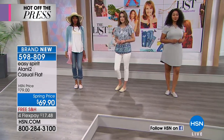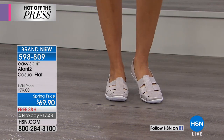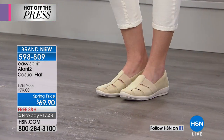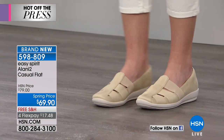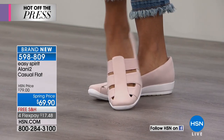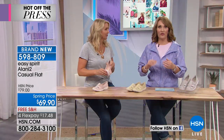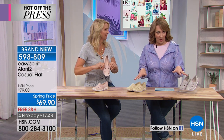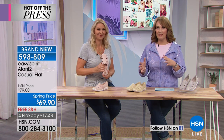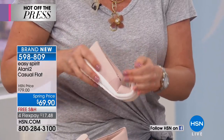We have something hot off the press from our friends at Easy Spirit — this is the Alani, a casual flat. Cindy Matthews, our Easy Spirit brand expert, and I were agreeing that this is the shoe that thinks it's a sandal. You get full toe coverage, so it's more practical for church, work, festivals, or the farmer's market, but you still get that light, airy, easy-breezy feel of a sandal. Pick it up and it is so lightweight and flexible — it's amazing.